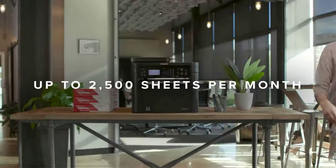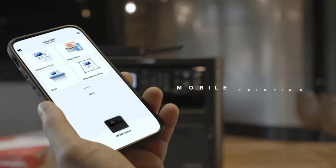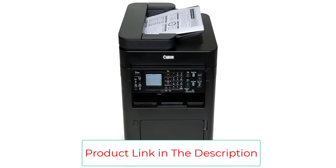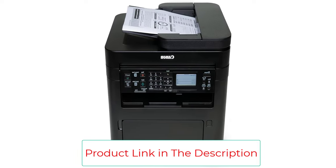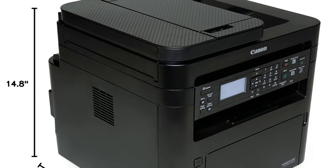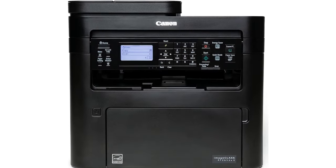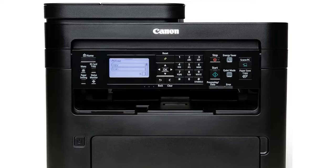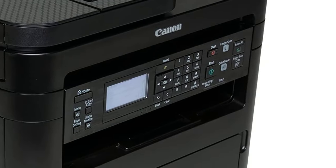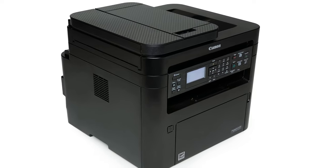Graphics and photos were close to the same overall level of quality. With a 35-sheet automatic document feeder (ADF), the MF264DW2 is also remarkably capable paper handling-wise for its category. It could easily be the right choice for a small or home office that needs a capable mono laser printer and doesn't want to spend a bundle. It offers suitably fast print speed, 250-sheet paper capacity, a 35-sheet ADF, auto-duplexing, wired and wireless network connections, and printing from mobile devices.